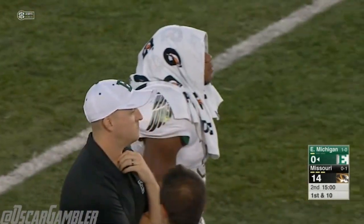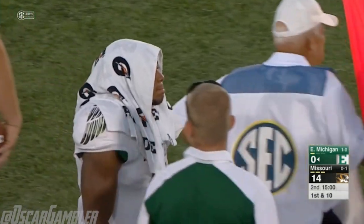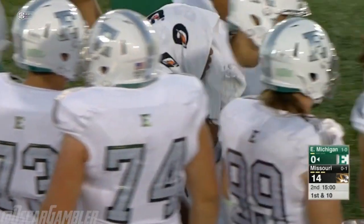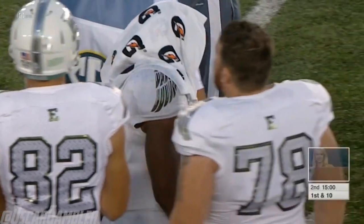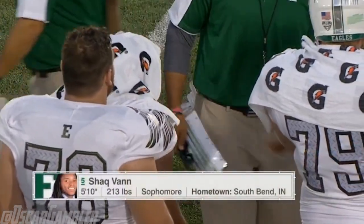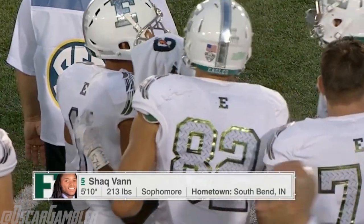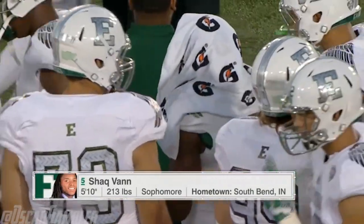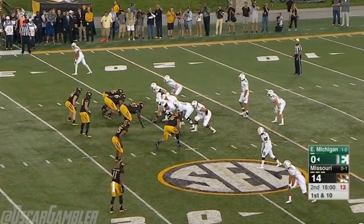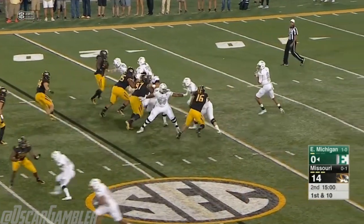A big story here is that Shaq Vann has not gotten a carry, and apparently he's a bit banged up. Let's check in with Alex Corddry down on the field. Not good news for Shaq Vann — it is a shoulder injury, there's no indication on his return yet. We saw him on the sideline with a Gatorade towel over his head, getting his teammates riled up, but he did not have his helmet on. This is a huge loss — he's probably the best back on the field.